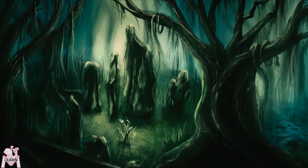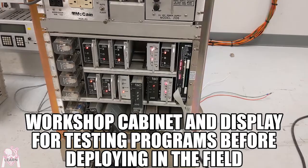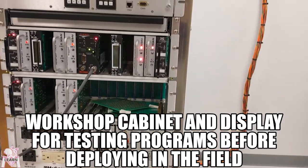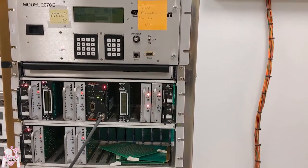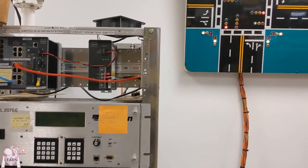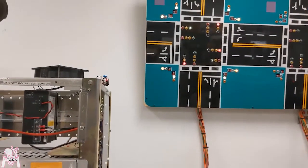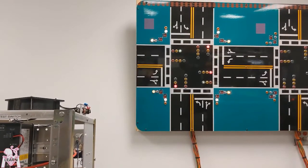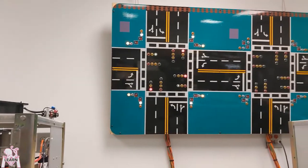Let's start with some basics of traffic signals, which have been around for over a century. The red-yellow-green lights are controlled by field-hardened computers that can stand to be in a metal box in a wide range of temperatures and have reliable uptimes as close to 100% as possible.